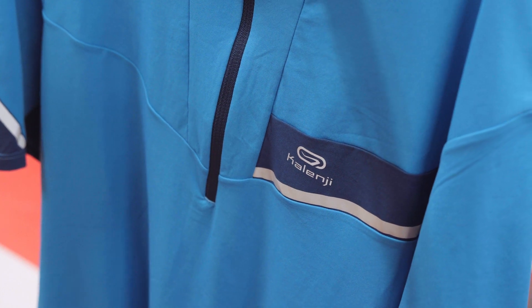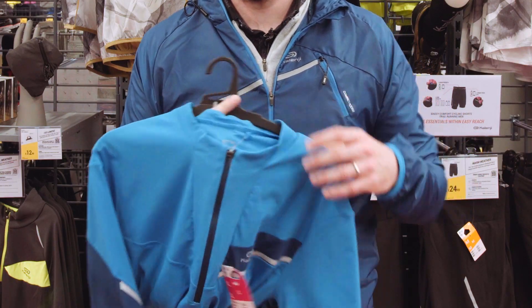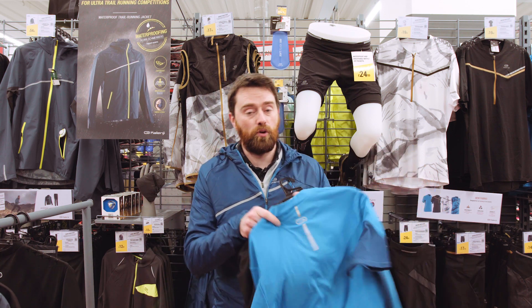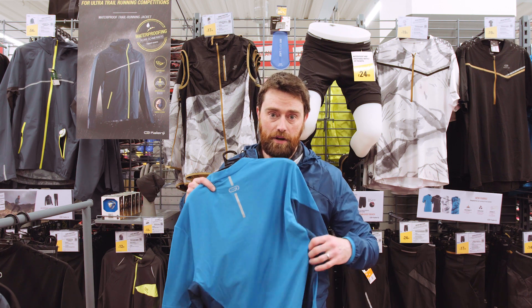Just starting out for trail, what we'd recommend is our first price top. It's a soft component fabric, anti-chafing, so it won't lead to any irritations. We also have two pockets along the back for carrying gels or a phone, and a breathability panel down the sides.